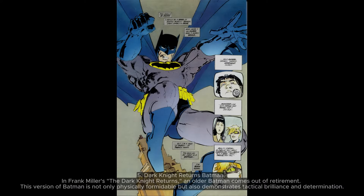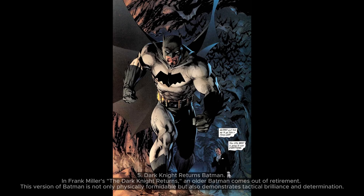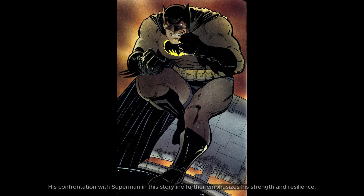5. Dark Knight Returns Batman. In Frank Miller's The Dark Knight Returns, an older Batman comes out of retirement. This version of Batman is not only physically formidable but also demonstrates tactical brilliance and determination. His confrontation with Superman in this storyline further emphasizes his strength and resilience.